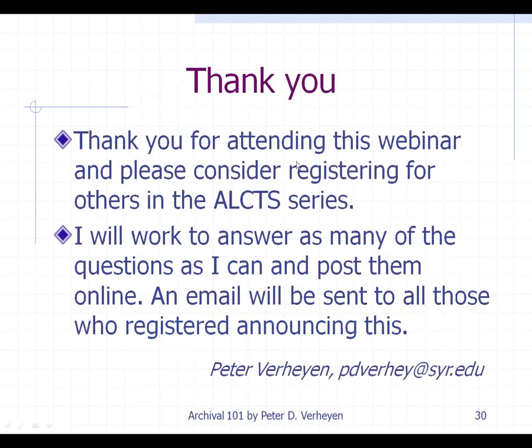I'd like to thank you all for attending this webinar and to consider registering for others in this series. We can open it up for questions at this point — I'll try to answer them as best I can. I will be getting a copy of the log file, and anything I can't answer in the time we have left I will type up and post somewhere so all of you can see it. So if there are any questions, I'd love to hear them now. Thank you very much.